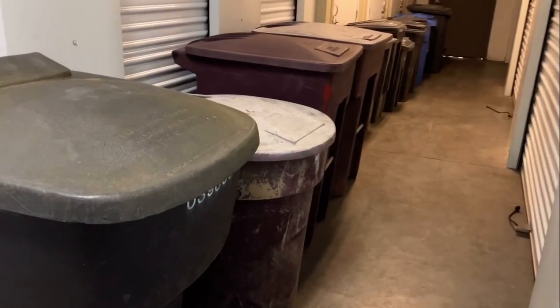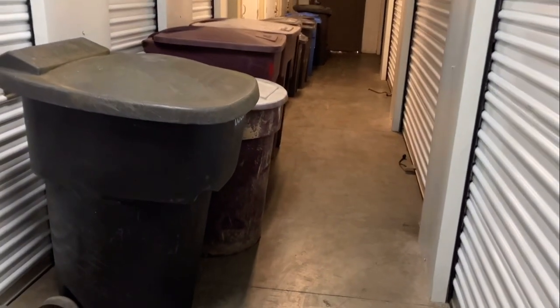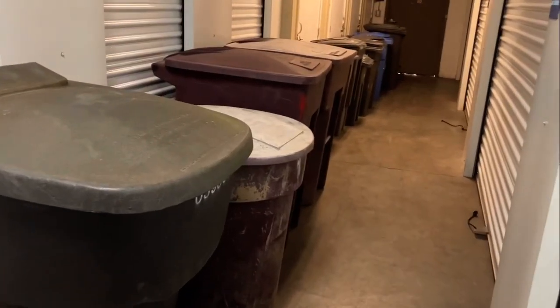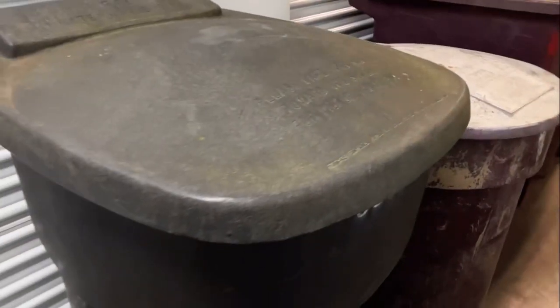Alright, hello people watching my video. TrashKid63 here, and I'm going to do a cart update for you guys. These are all the carts that I have right now here in storage. I'm just going to go over them quickly for you.